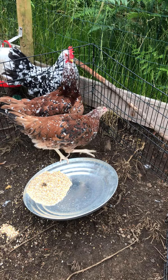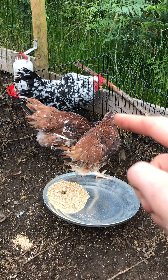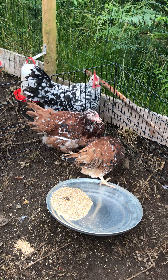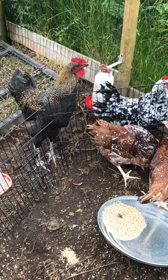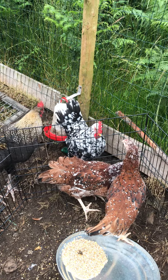We've named them already. This one closest to us is Pam, and the bigger one at the back with the more speckly head is Sigourney, because we just love their spunky nature. We've decided to continue working with leghorns — we've got Crumpet, the original Exchequer leghorn, showing quite a lot of interest.